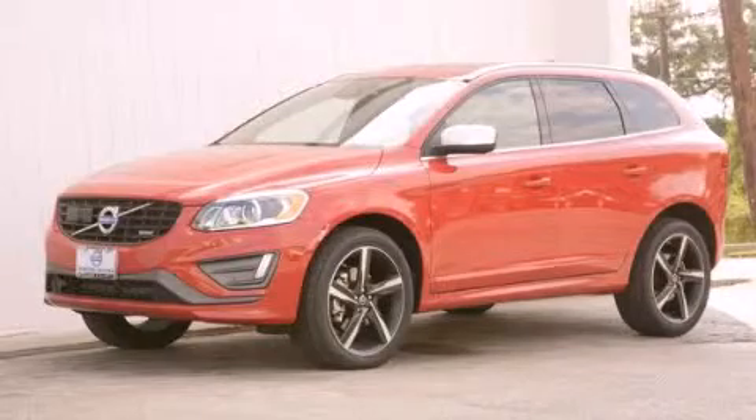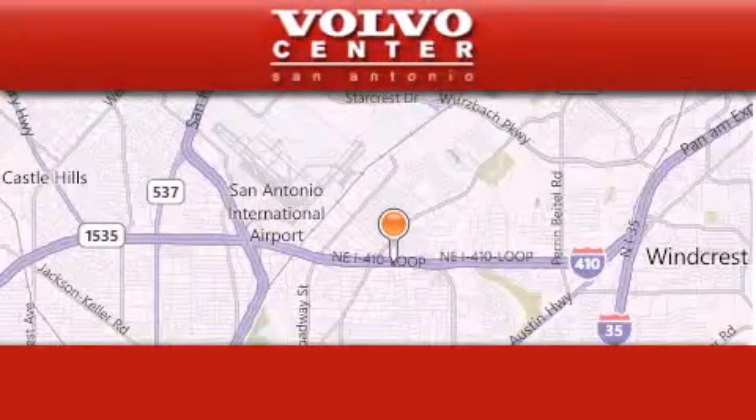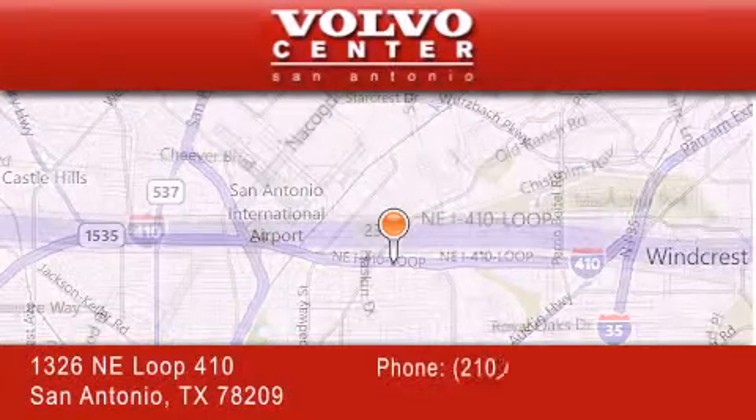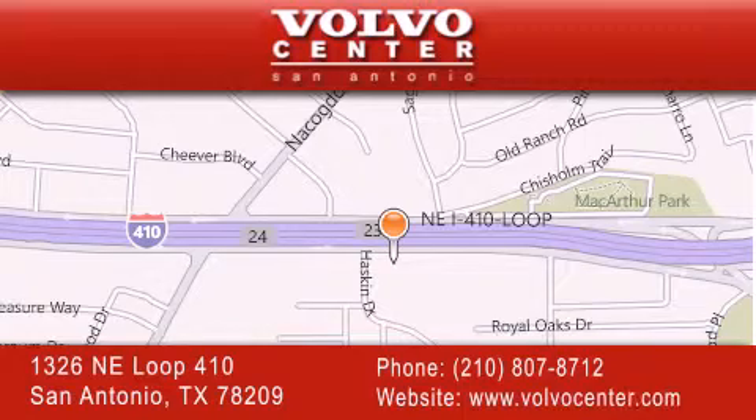Please call today to reserve this vehicle for a test drive. Volvo Center is located at 1326 Northeast Loop 410 in San Antonio. Our goal is to exceed all of your expectations to ensure that you'll return for future visits. Visit us at www.movement.com.